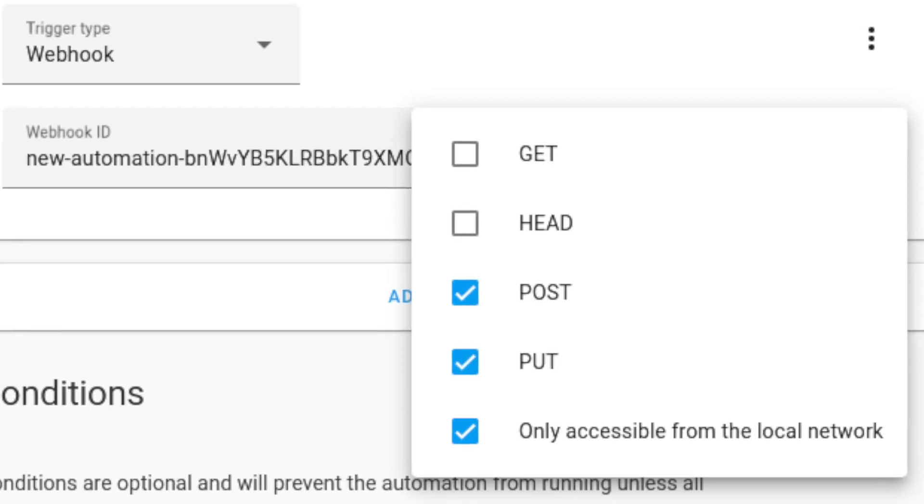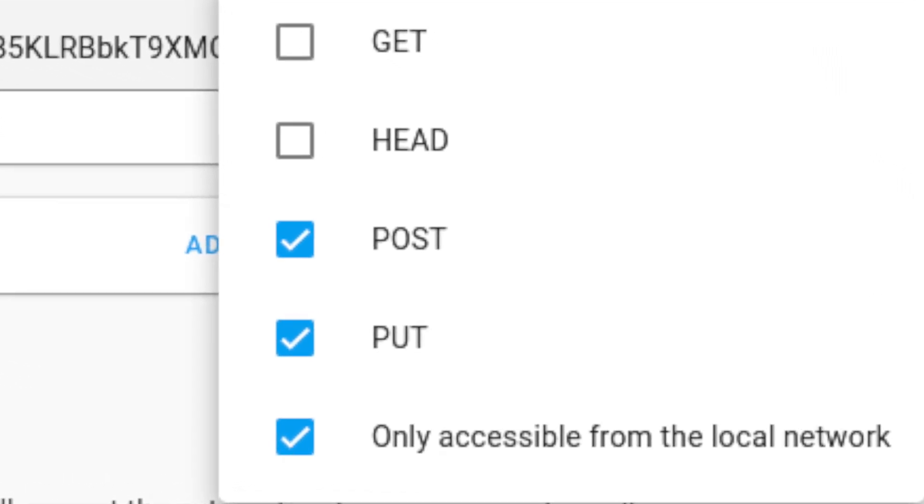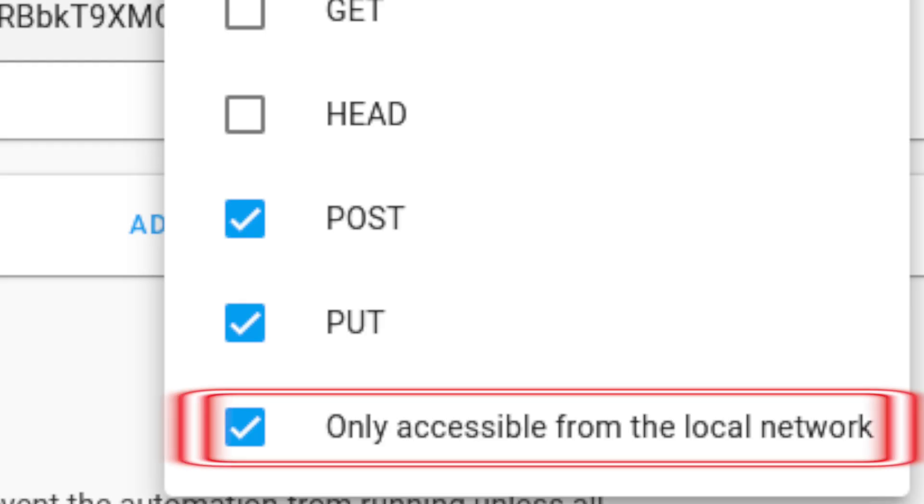Moving forward, webhooks are extended to support the GET HTTP method, and that's not all. Some great security features for webhook triggers are also added. You now have the ability to set which HTTP methods your webhook trigger uses and to limit them to only work on your local network.